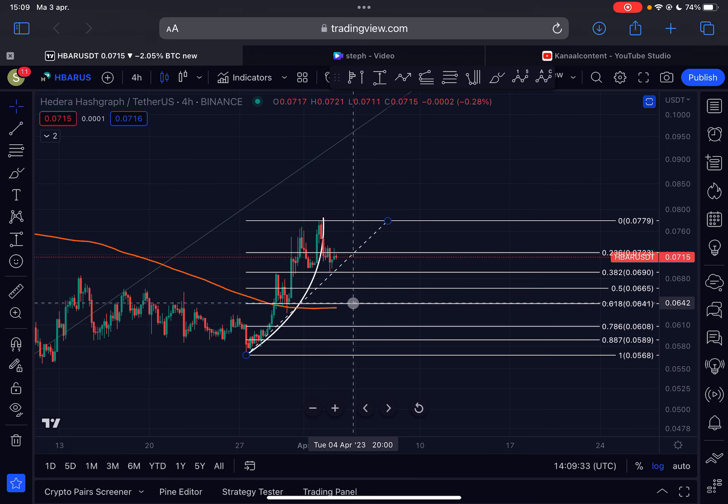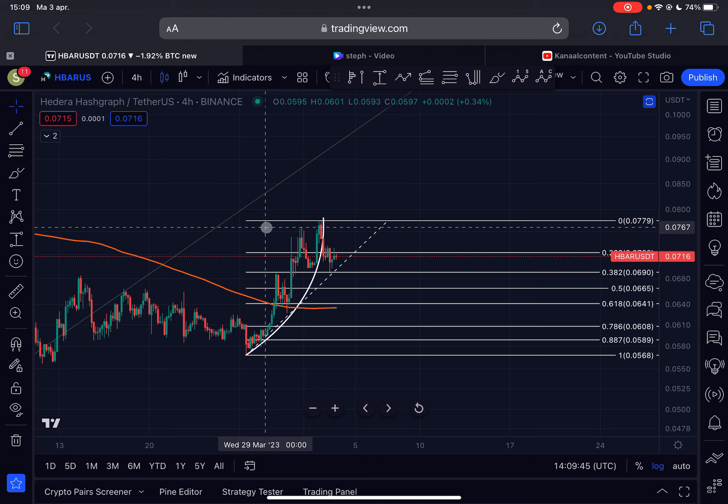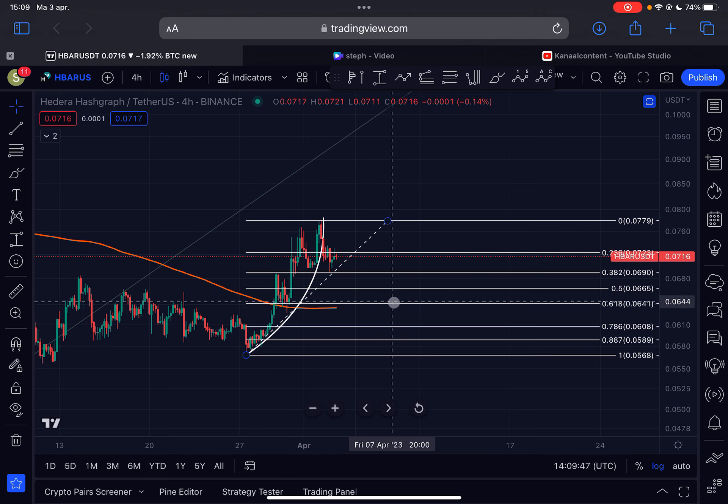And if we lose that one as well, there is very strong support located at 6.4 cents, which is the golden Fibonacci ratio — the 0.618 — in confluence with the 200-day moving average here on the 4-hourly time frame. So if we break down, those are the areas of support, with the strongest support around the 200-day moving average here in orange.